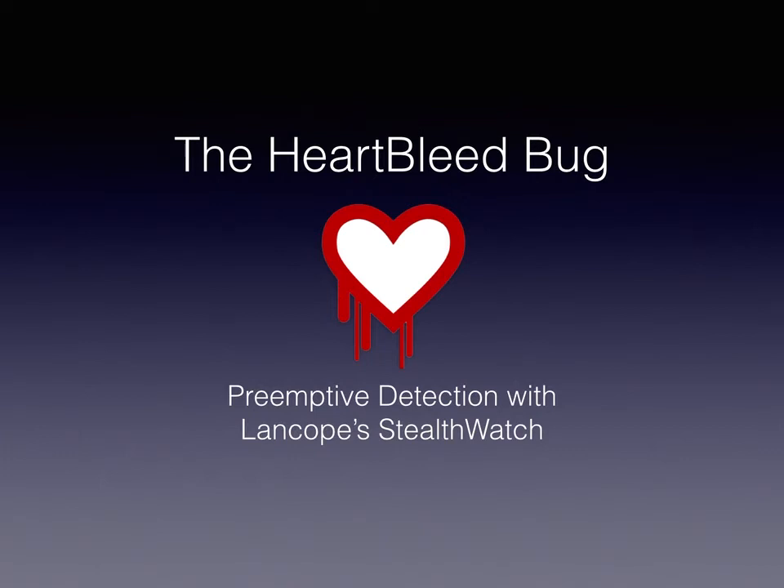Hi, my name is Tom Cross, and I'm the Director of Security Research at LandCope. Unless you've been living under a rock for the past month or so, you've heard about Heartbleed, a significant security vulnerability in OpenSSL that has IT teams everywhere scrambling to patch their servers.